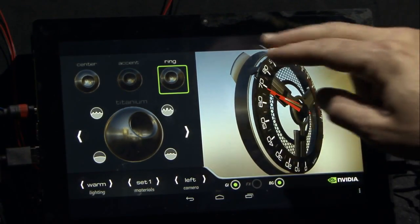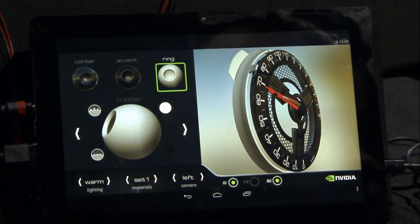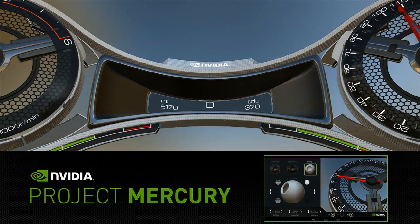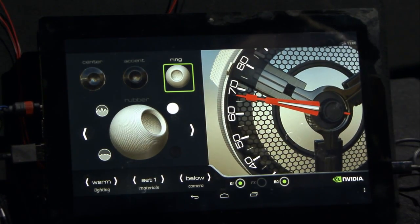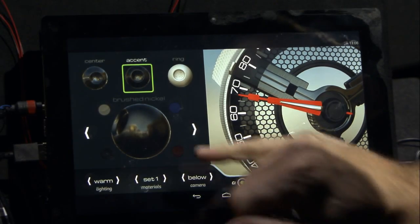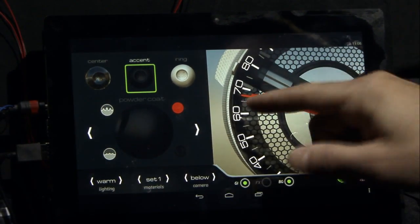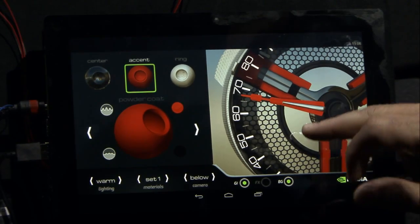Going back over here, we can check out other types of materials. This is a smooth rubber — maybe we'd like it to be highly bumpy. I can zoom in a little tighter and get a good look at this bumpy white rubber. Another part of the gauge is this accent color. I can click on that and see it's brushed nickel. I could change the color to red or blue, or maybe pick something else entirely. Moving past titanium and powder coat to red — powder coat is very diffuse, not reflective at all, so it's very pretty.